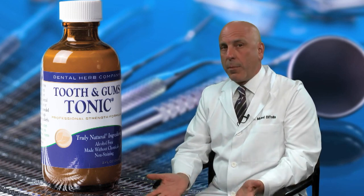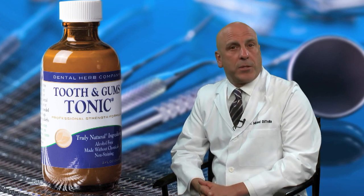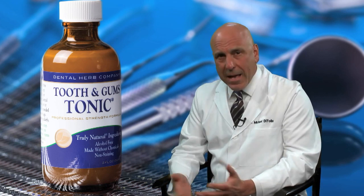Twelve years ago, I started filming all of my cases and there was simply too much bleeding. I emailed my mentor, Dr. Gordon Christensen, and asked him why the tissue on his videos didn't look like a crime scene.